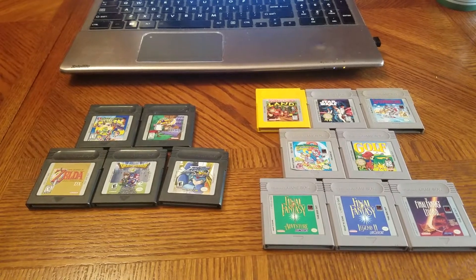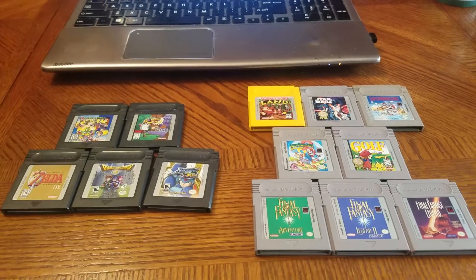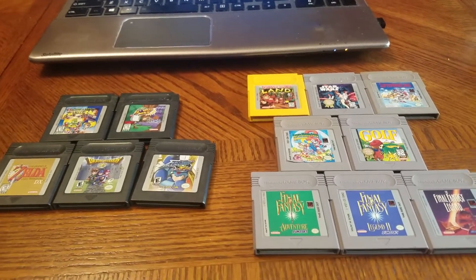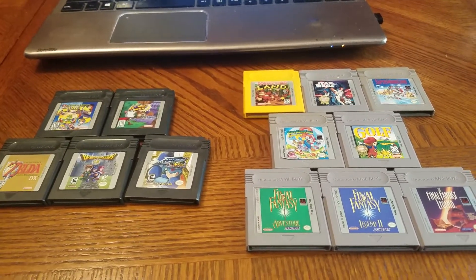Hey guys, how's it going? Brendan here, aka Mr. Weaver Face. This is a pickup that I got on eBay. I don't get eBay pickups too often because there are rarely deals that you find on eBay nowadays, but I got a really awesome deal on eBay and I'm going to tell you guys how I got it.